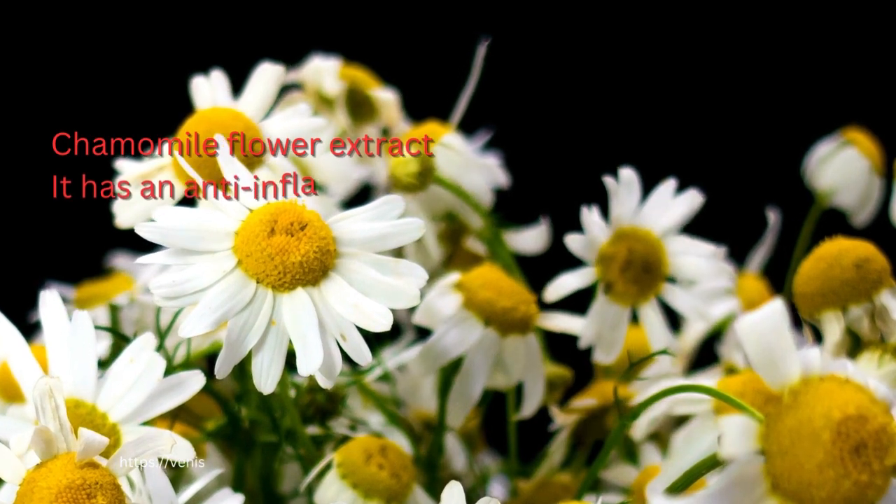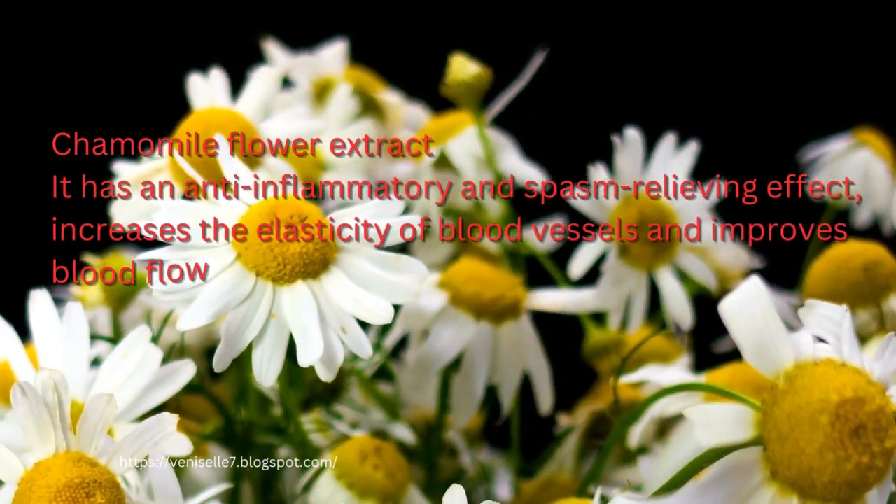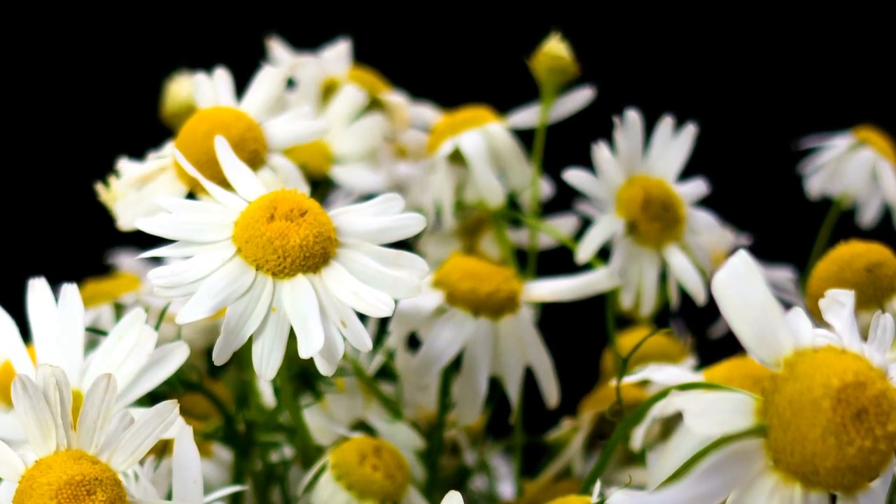Chamomile Flower Extract. It has an anti-inflammatory and spasm-relieving effect, increases the elasticity of blood vessels and improves blood flow.